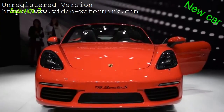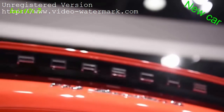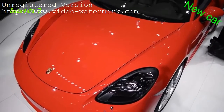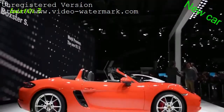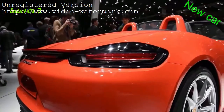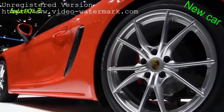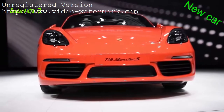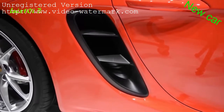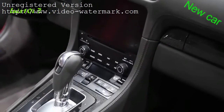Porsche revived the 718 nameplate as a homage to the 718 sports car that won numerous races in the late 1950s and early 1960s, and also to avoid confusion with all the new 911 turbos. The standard Boxster uses a new 2.0-litre flat-4 turbo engine cranking out 300 horsepower and 280 pound-feet of torque, while the Boxster S comes with a 2.5-litre turbocharged mill developing 350 horsepower and 309 pound-feet of torque. This new engine should help enhance fuel economy by up to 14%. Both engines are paired to a 6-speed manual as standard, with the PDK automatic available as an option.